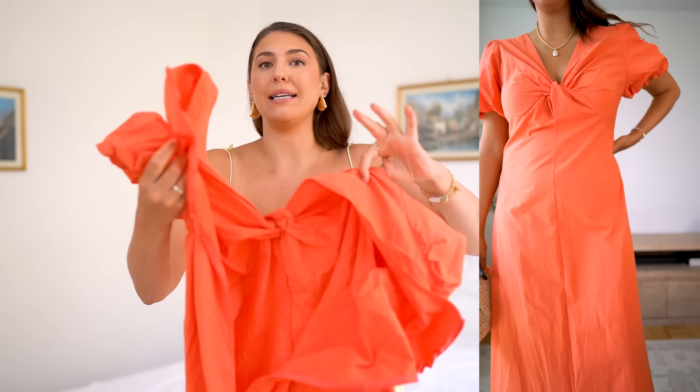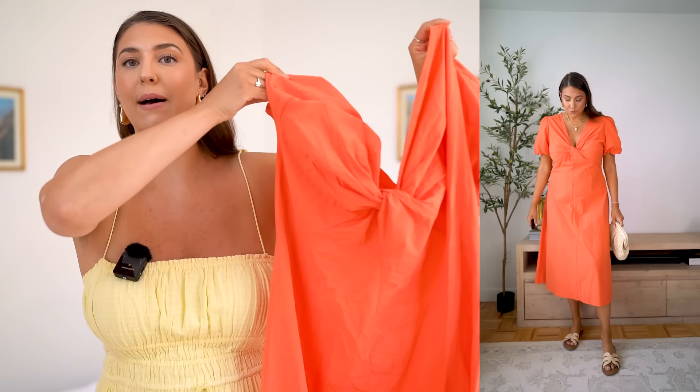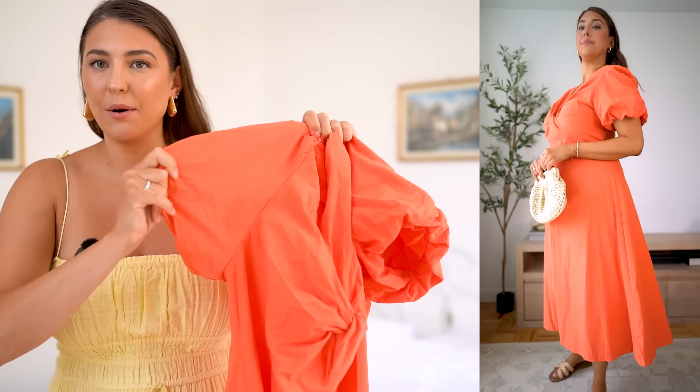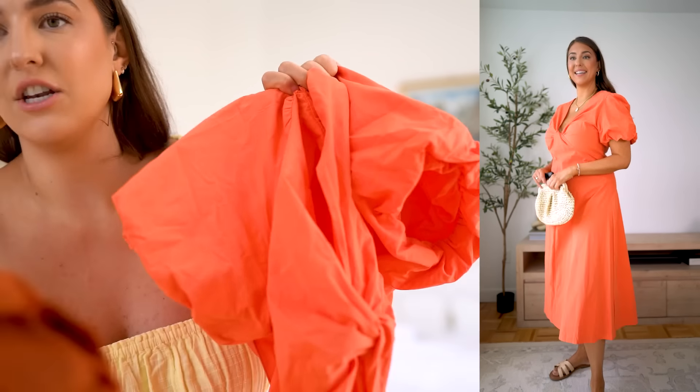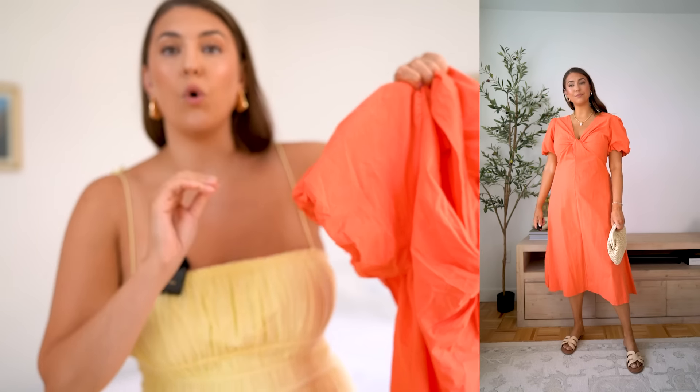Another dress that I packed is this one. I recently did an Amazon video and I basically raved about this dress. I actually wore this to cocktails last night — absolutely loved it. Now this is 100% cotton, so it was really comfortable to wear. I love the puff sleeves. It's a lighter peach color — kind of like a darker orange — and this color is just so, so good. So one of my favorites.